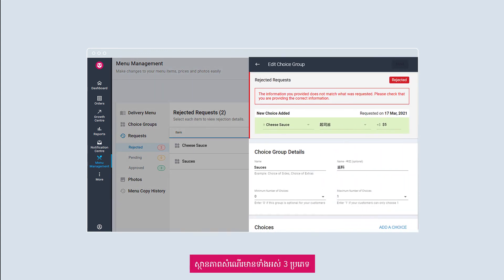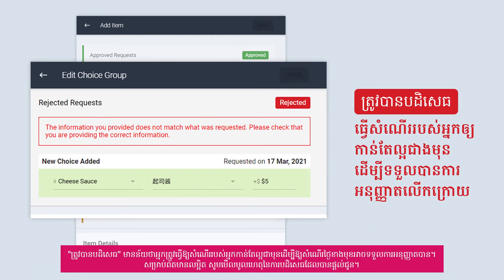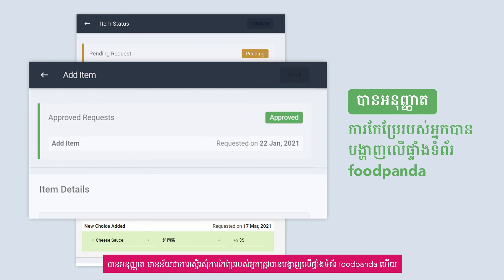There are three types of request statuses. Rejected refers to when you need to improve on your submission for the next request to be approved — refer to the rejection reasons provided for more details. Pending refers to when your submission requests are being reviewed by the Foodpanda agent. Approved refers to when your request changes have been reflected on the Foodpanda platform.